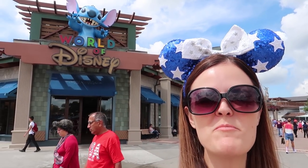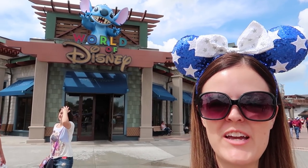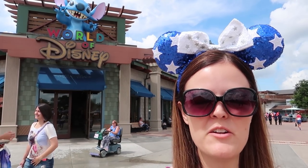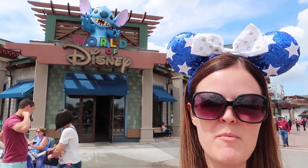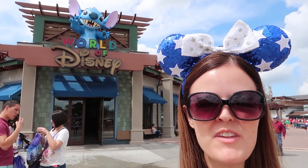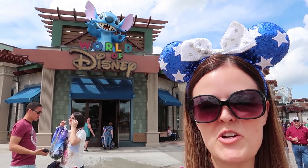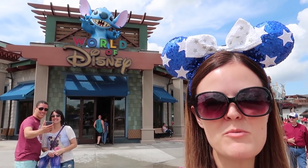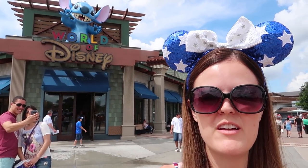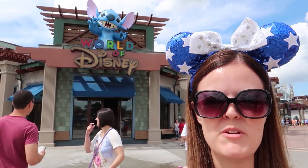Alright guys, well that is it from the new World of Disney store — the newly renovated. Hope you enjoy coming along and checking out the new building and what they had new inside. There wasn't a lot of new merchandise, but I mainly just wanted to come out and see what they had done to the new building. I do think I like the old one a little bit better with all the Disney stuff — it just made it a little more magical. But I do like the design of this one — it's going to be a lot easier to walk in when it's super crowded. Can't wait to see the rest of it — I think they said this fall it's going to be done.